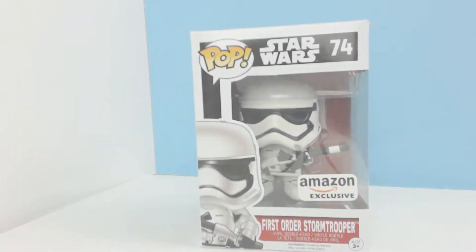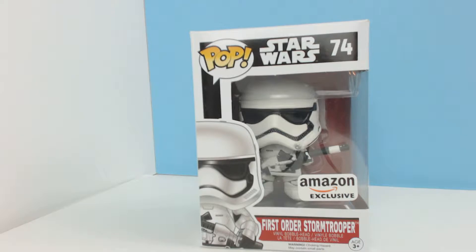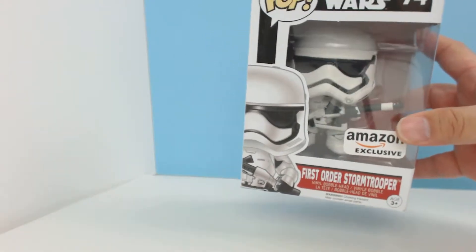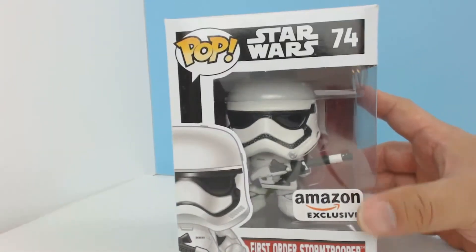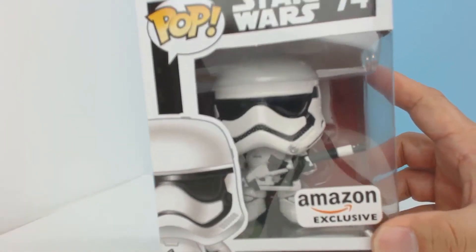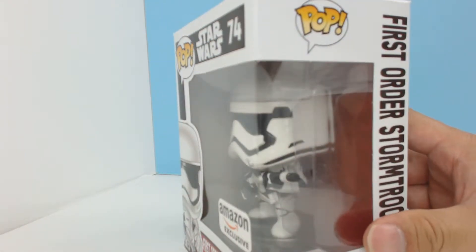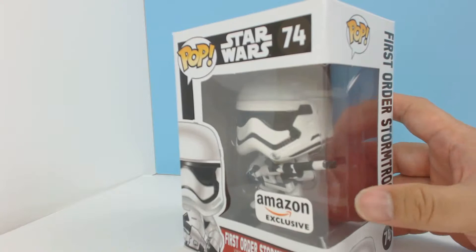I just wanted to give you guys a closer look at this product. He looks super cool. I love him because he's going to be a great addition to my new Star Wars collection. I'm going to start collecting these guys and displaying them because they look cool. I love the new overall designs of the new characters in the new Star Wars movie coming out in December.